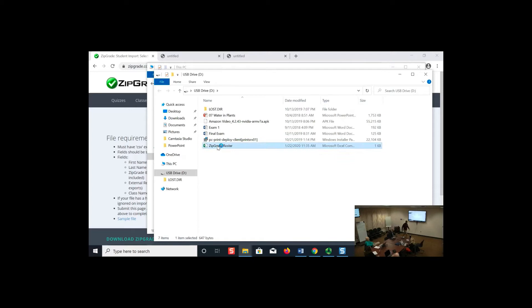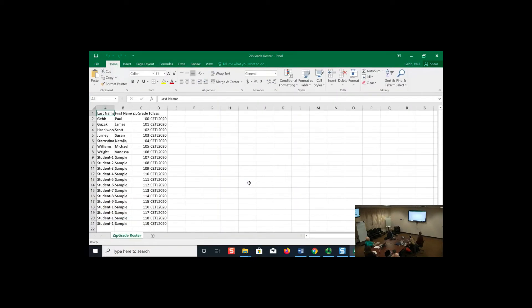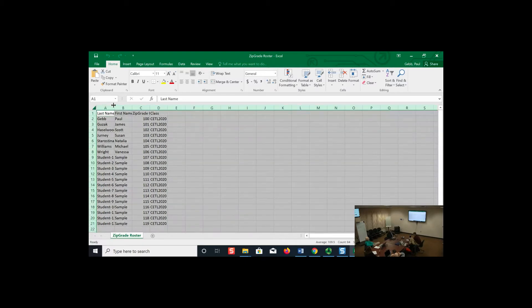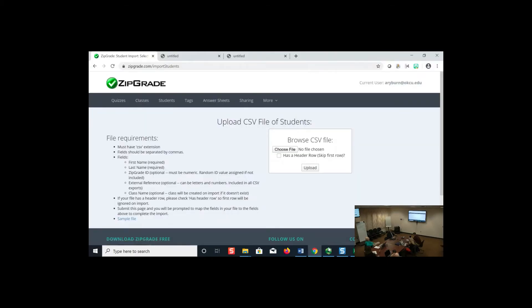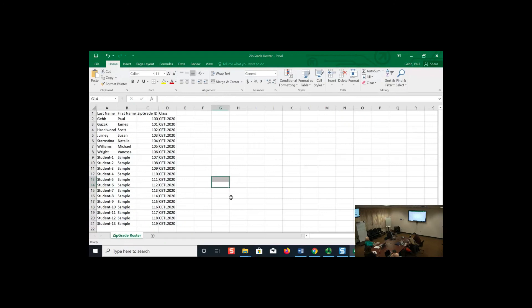Here's my ZipGrade roster file. I've got names like Paul Gabb, Jim Guzak, Scott Hazelwood. That's the format the roster needs to follow — ZipGrade provides a sample file you can model yours after, with columns for ZipGrade ID, first name, and last name.